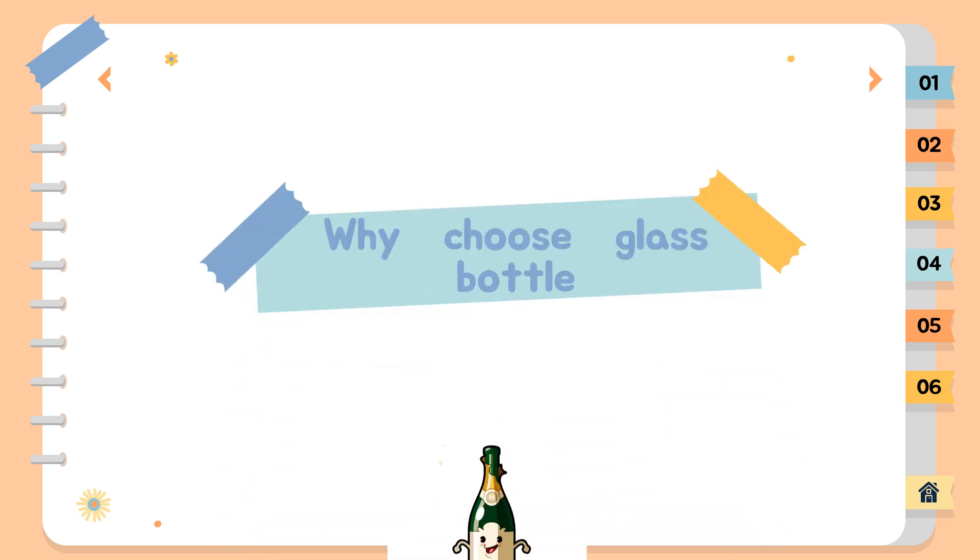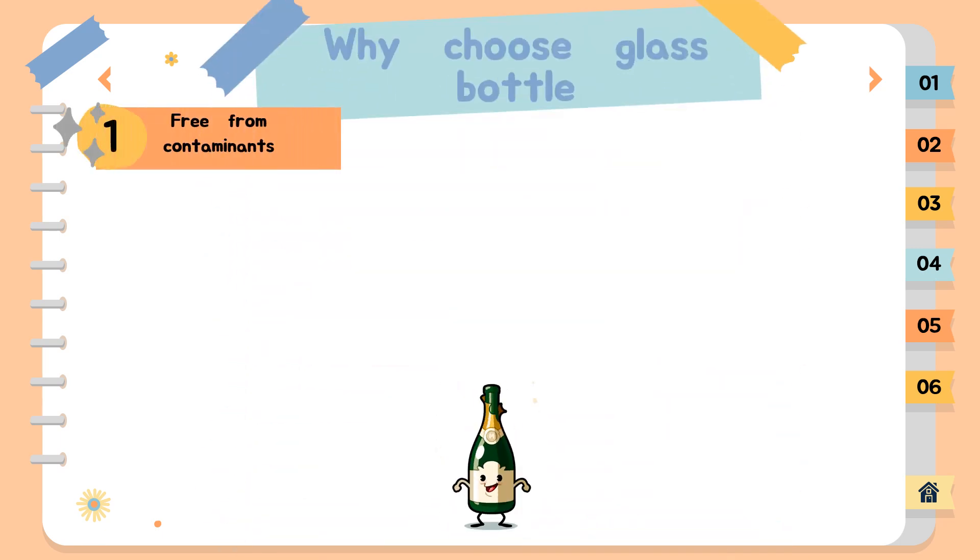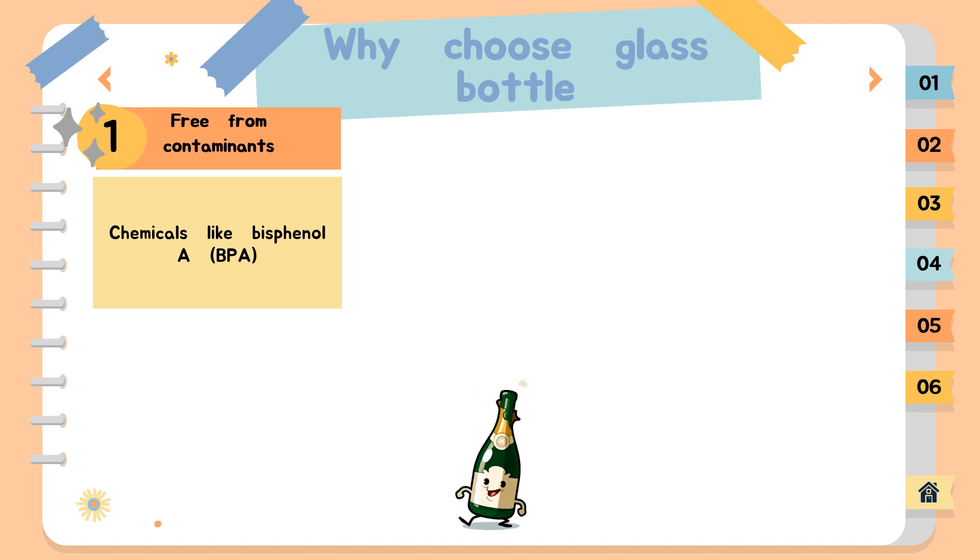Why choose a glass bottle? First, it is free from contaminants. Almost all of us have had the unpleasant experience of taking a sip from a plastic or metal bottle and tasting something that wasn't water. Sometimes it's as harmless as the residual taste from the container, however the presence of harmful chemicals like bisphenol A, BPA, can be hazardous for human consumption. Glass containers won't leach chemicals, nor will they absorb the residual odors or tastes of other beverages.